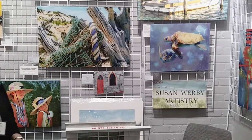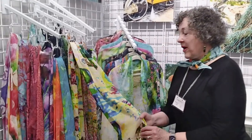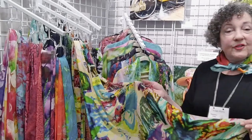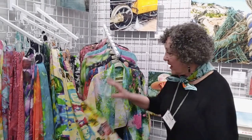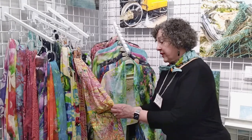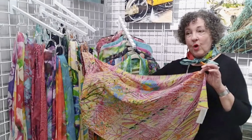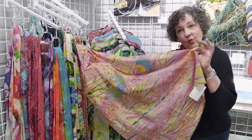I used to do aluminum but aluminum has gotten a little pricey. I still do aluminum when people request it. But on top of that I actually have a lot of my art on scarves. Scarves fit anybody, so I've decided that this is a great area to place my scarves. I call this my boutique, and these scarves are really nice for guests. People love them because — what do you give an artist? You give the artist a work of art that they can wear.